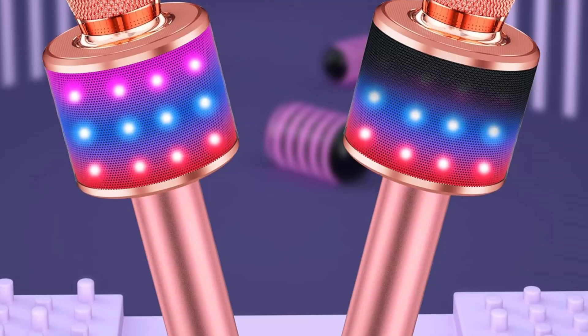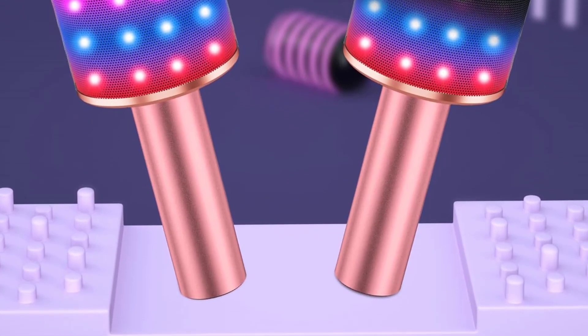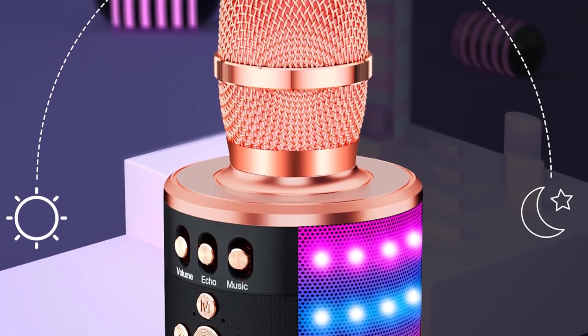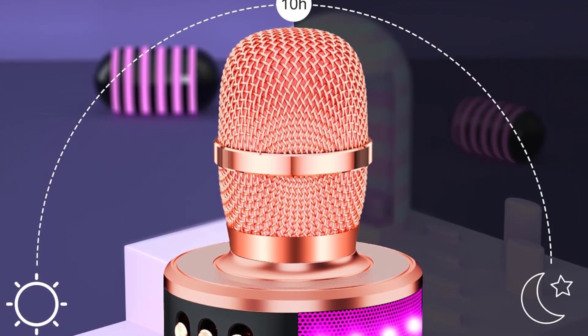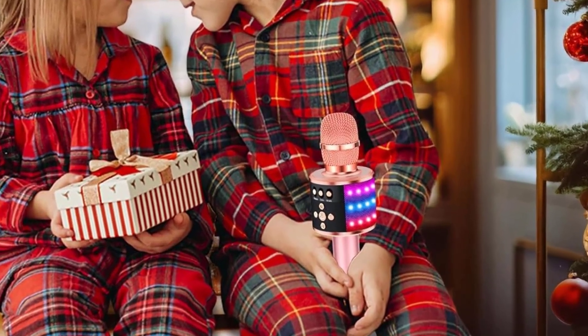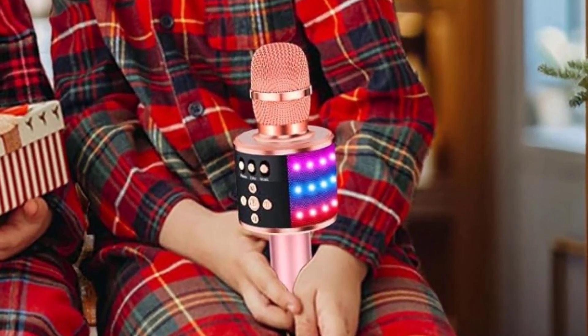Though some users would prefer a reverb option, this karaoke microphone only offers a slight echo effect, and is definitely an at-home option rather than recommended for use at larger parties. Lightweight, comes with a carrying case, and a variety of color options.